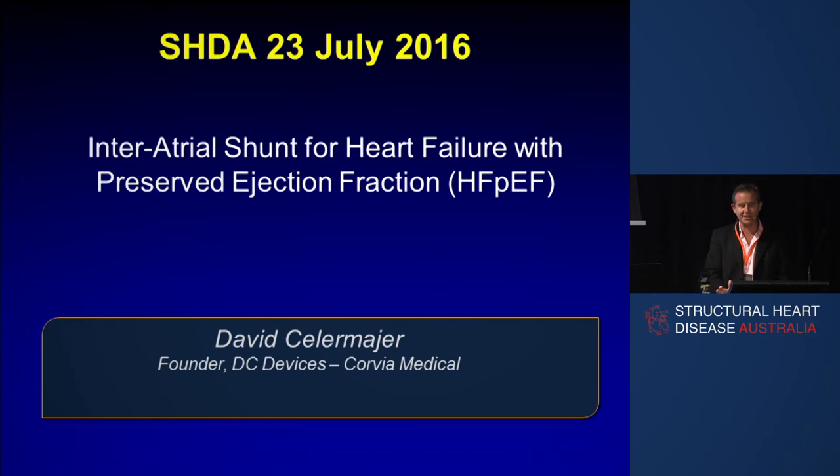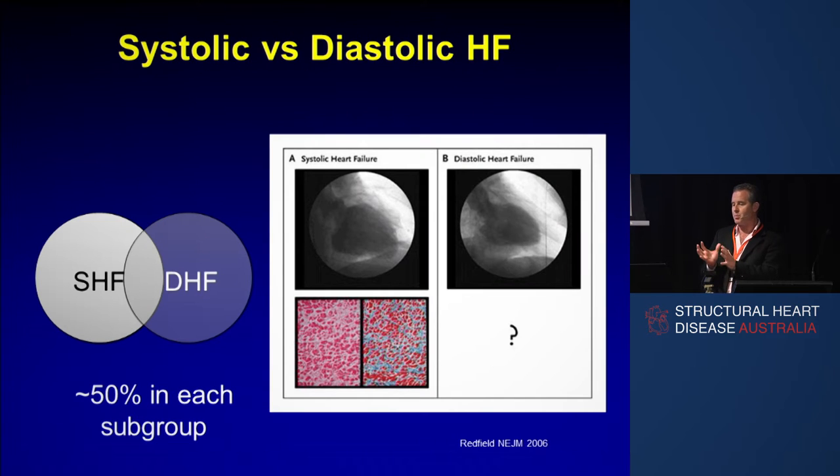This is a device for treatment of a condition that many of you will have heard of called heart failure with preserved ejection fraction. I just wanted to briefly introduce the concept of diastolic heart failure. Everyone knows that if your heart is flabby and weak, it won't sustain the cardiac output. Less well appreciated is that if you've got a fibrosed or overhypertrophied heart, it can pump very well but just doesn't relax well between beats, and that can be a dangerous condition. It can cause lots of symptoms, arrhythmia, hospitalisation, and death.